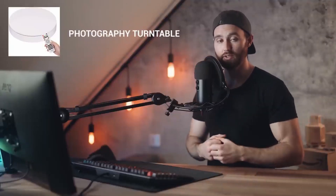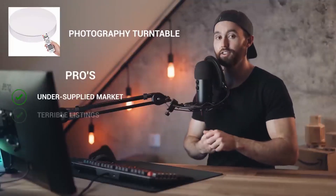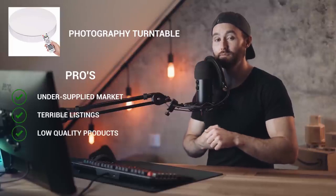At this point, once you have an idea of the costs, the profit, and the differentiation possibilities, one product should really start to stand out. If you're stuck I really recommend making a pros and cons list. Here is what I've established from these three offerings — let's start with the photography turntable.